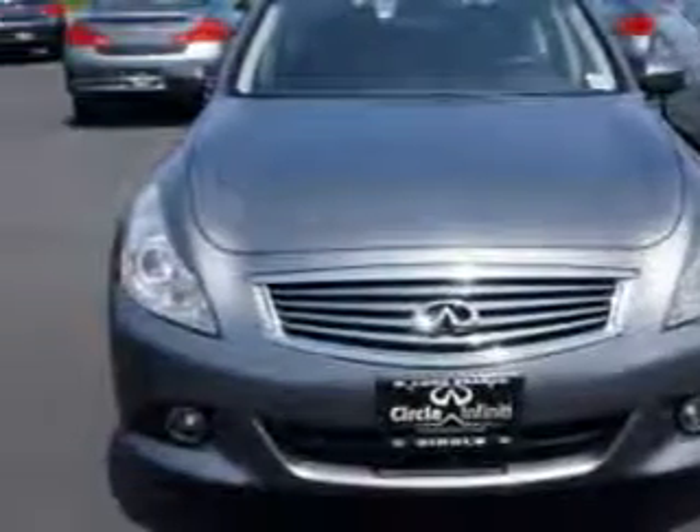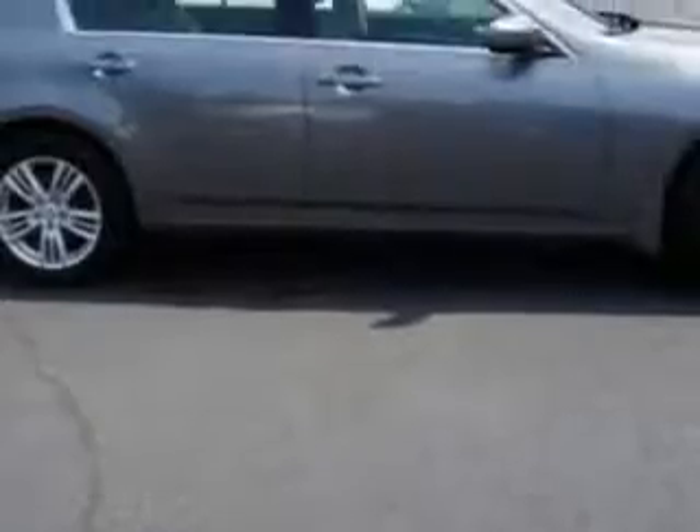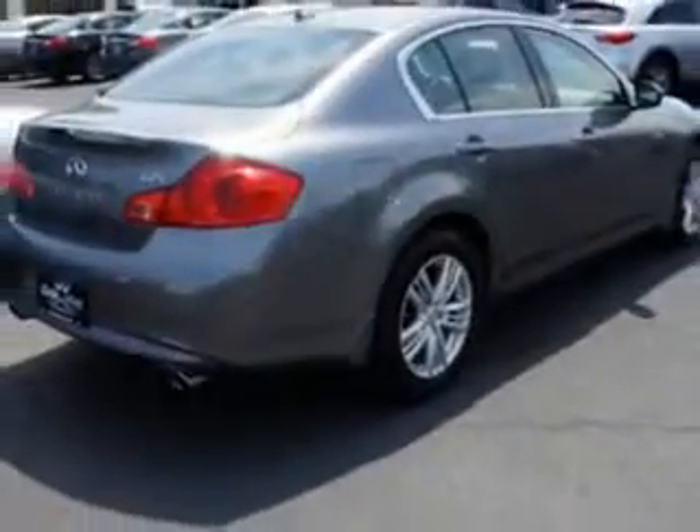Imagine driving this Graphite Shadow 2011 Infiniti G37 all-wheel drive, equipped with a six-cylinder engine and an automatic transmission. Enjoy this great car with features like: